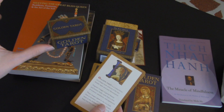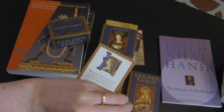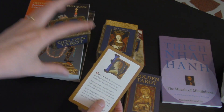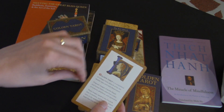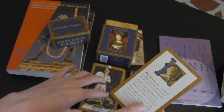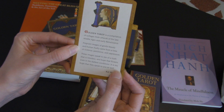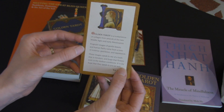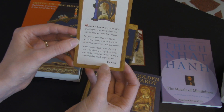Even though I work mostly in the contemporary period, my dissertation will be making bridges between the early modern Renaissance period and colonialism with the contemporary — showing how some systems of power and relationships set up in early colonial times are still affecting us today. The box says the Golden Tarot is a compilation of collages from artwork of the late Middle Ages and early Renaissance — poignant images of gentle beauty and human frailty that come from a time of violence, pestilence, and oppression.